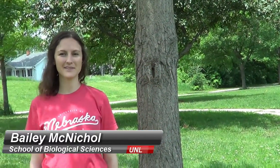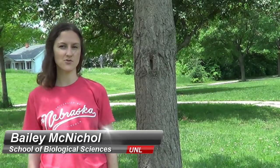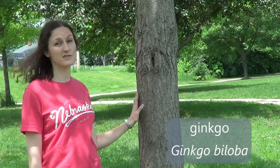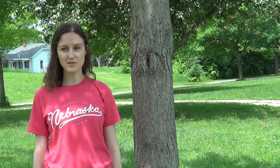Hi everyone, Bailey here again to talk about another common tree of Lincoln. This is the ginkgo tree, or the maidenhair tree as it's sometimes called. The scientific name is ginkgo biloba, and this tree is super interesting because it's what we call a living fossil. It is the only existent species left in the entire world within its division, so it's a really unique tree. We'll take a look at some of the features up close so you know how to identify it.